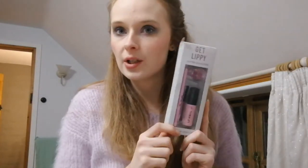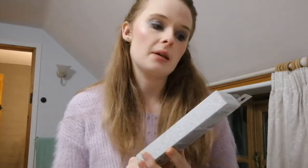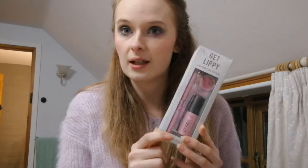Hi guys, welcome back to my channel. So as promised, I am going to do a testing video on the new Primark Get Lippy Glitter Collection. So this was £3.50. I'll link the haul video and the other testing video I did in the bio down below. So let's give it a go.